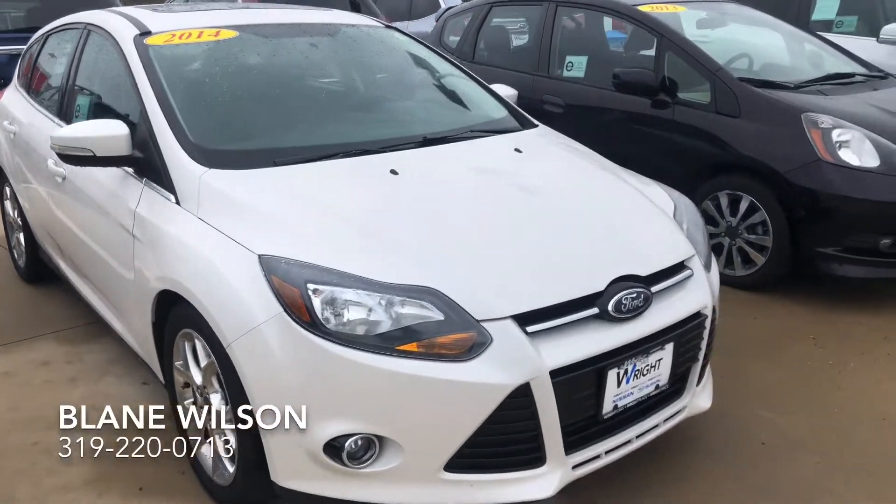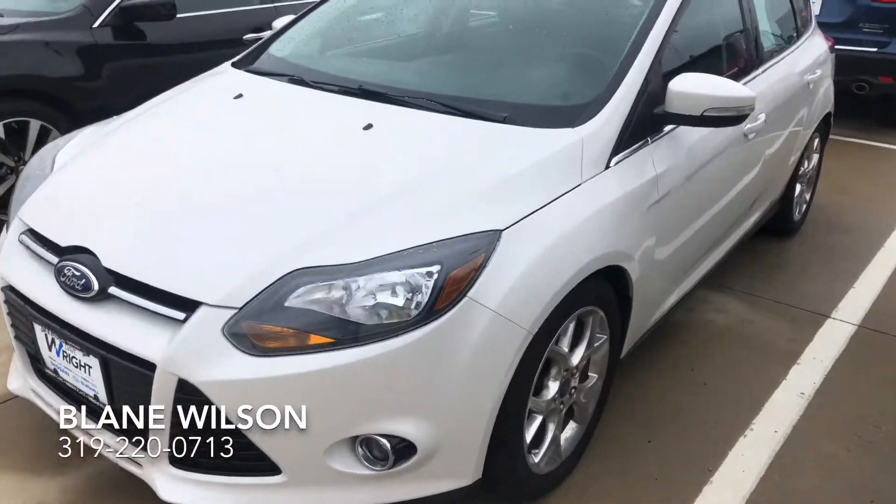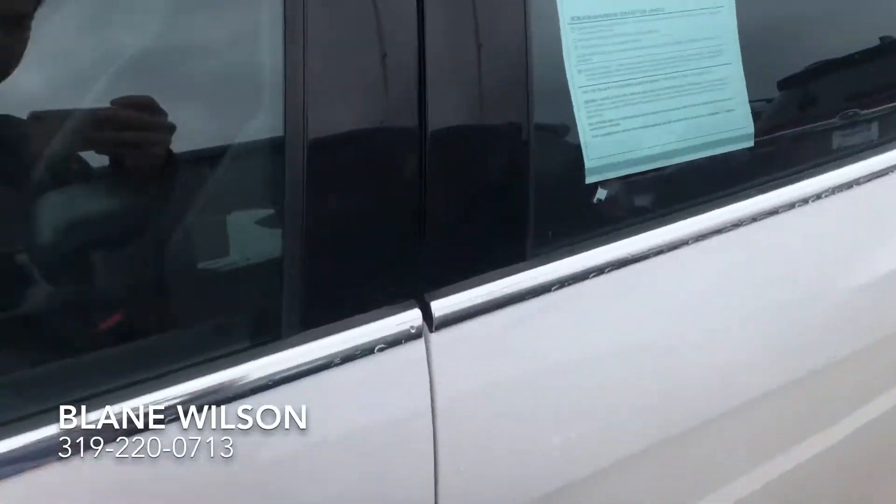Hi Aaron. Here is the 2014 Ford Focus Hatchback. Beautiful white color, very good condition of course. You have to come see it for yourself.